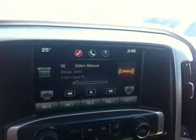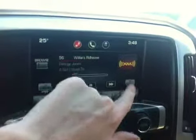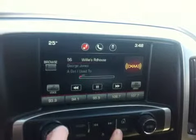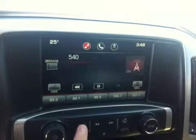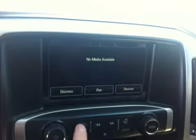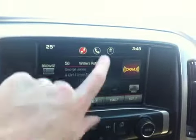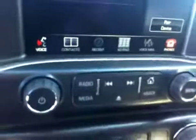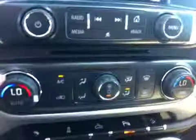You can pause and rewind live radio. It is amazing the capabilities of these radios, and just how simple and easy to use they are — very easy to learn, very similar to your smartphone. A very simple and intuitive Bluetooth system.